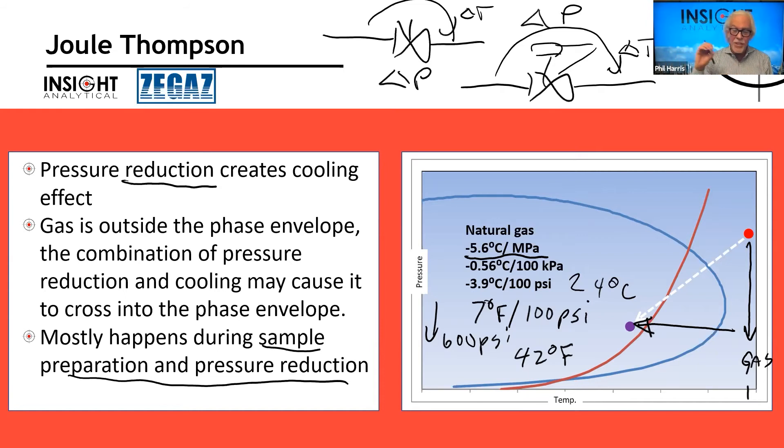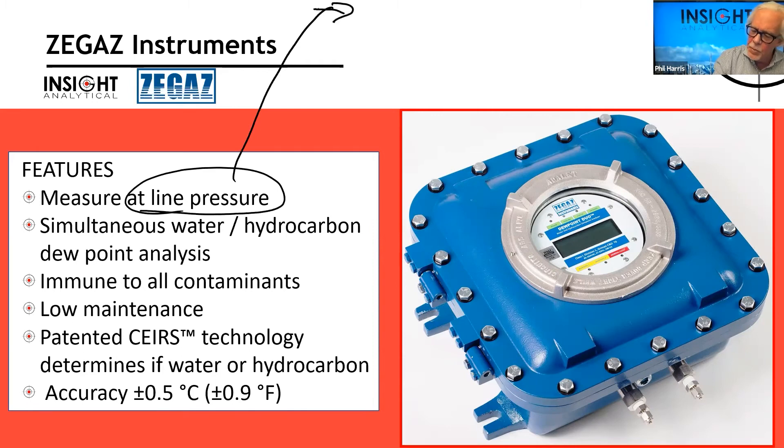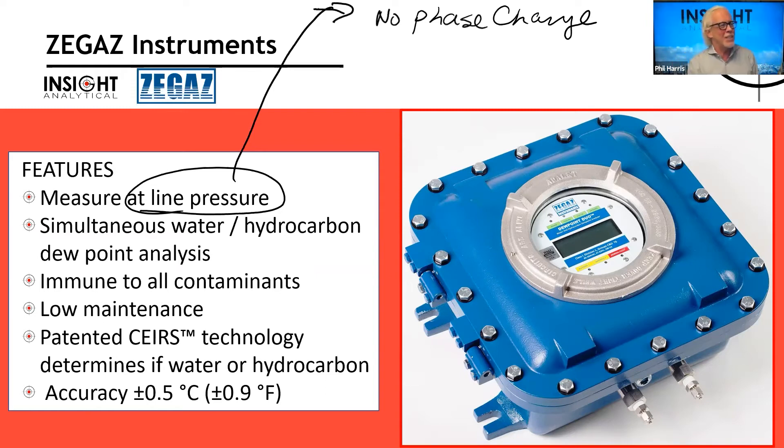Because hitting dewpoints can cause so many issues, that's why we'd like to be able to measure it. One of the ways is with an analyzer manufactured by Zgas Instruments, which has some unique features. It measures everything at line pressure — this is important because one of the first things we noted is that when we drop the pressure, we can cause ourselves issues. So measuring at line pressure makes us less likely to have phase change.